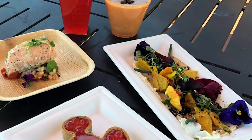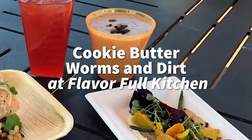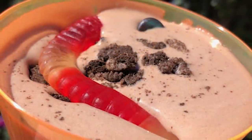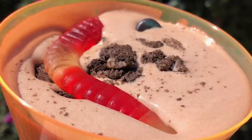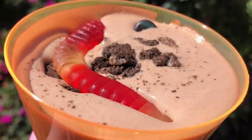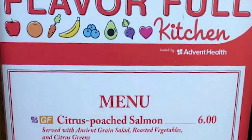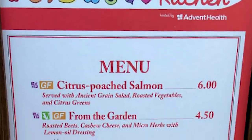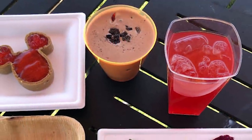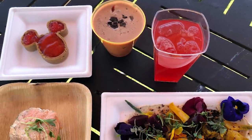Next up, also at Flavorful Kitchen, is the Cookie Butter Worms in Dirt. This is another great one for your kids, but frankly I loved it — I thought it was awesome. I don't really know if it's supposed to be a drink or a pudding; I ate it more like a pudding. They've got Oreo cookie crumbles on top with those gummy worms. The flavor was really, really good. I don't love cookie butter and this tasted more chocolatey than cookie butter to me, but there was definitely a little something extra going on.